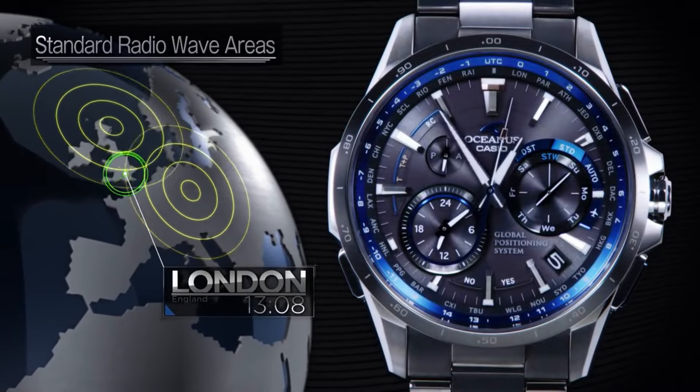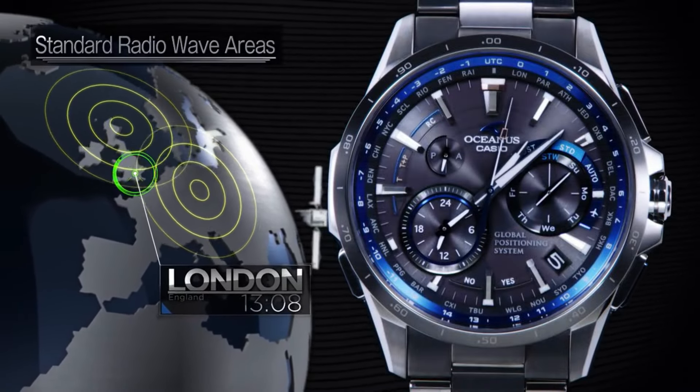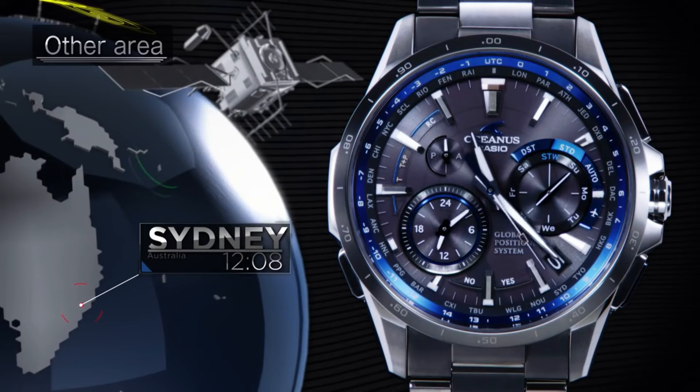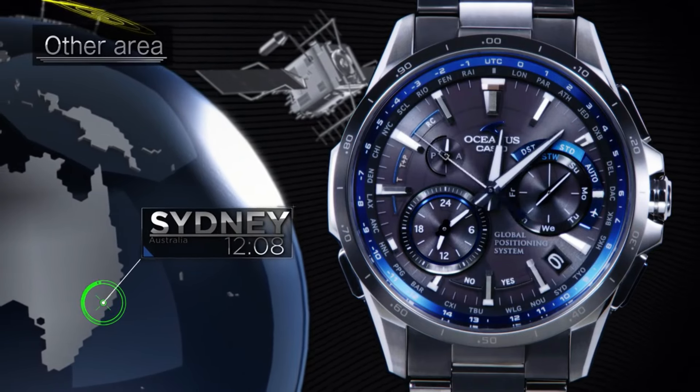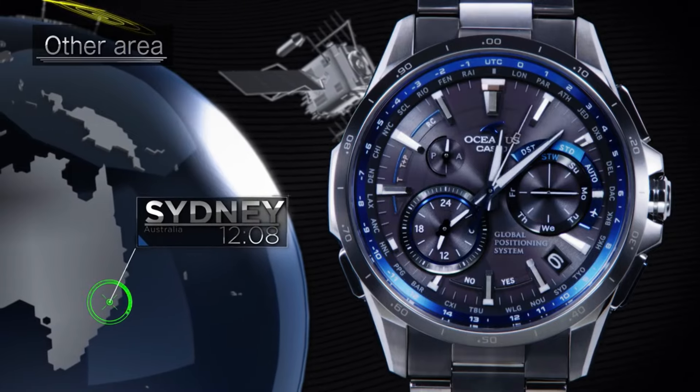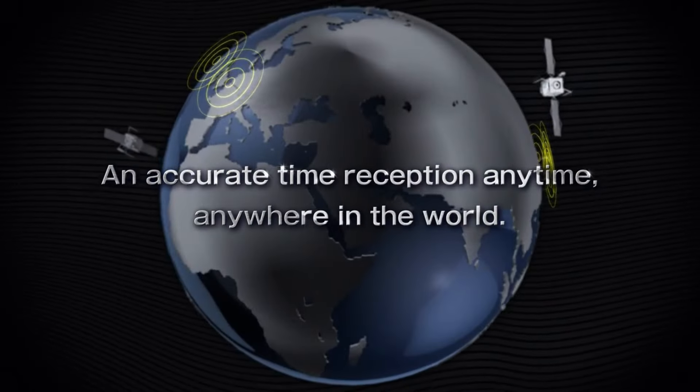Casio Oceanus is a legendary watchmaker with a great history. What a great piece — worth every penny. The quality is really outstanding at this price point.